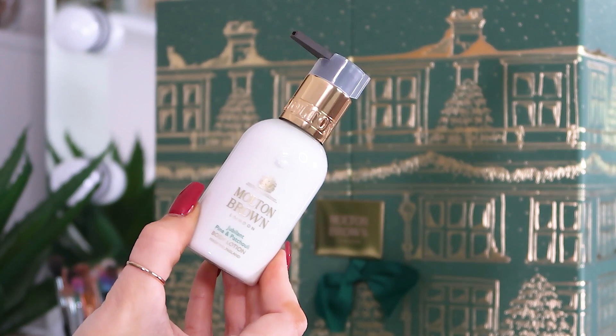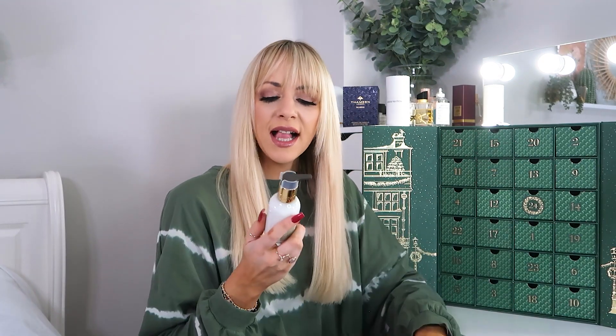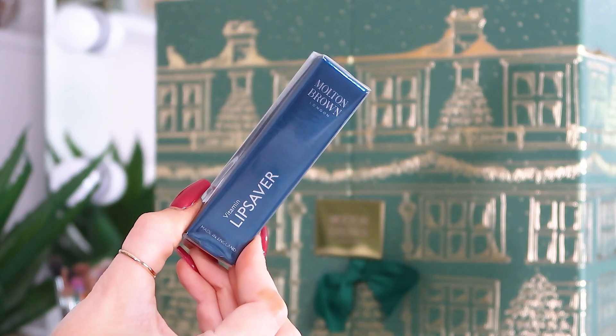Day number five: we have the Jubilant Pine and Patchouli body lotion — 100ml with a pump, which I didn't expect but really like. This is obviously their Christmas scent for the year; it's very festive with that lovely pine running through it, and the patchouli makes it a little bit more indulgent. I can't wait to explore more of this scent.